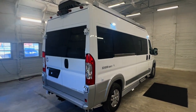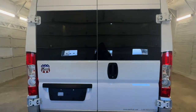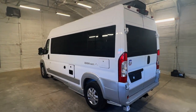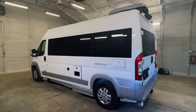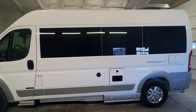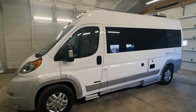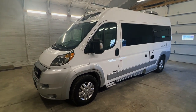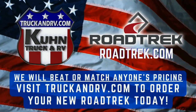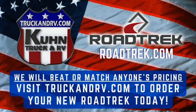There's a direct link to this particular RV in the video description below. If you follow that link it will take you to our website where you can see pricing and more information on this unit. Coon Truck and RV is proud to offer brand new Road Trek Class B camper vans with unbeatable pricing and old school family owned service. Give us a call at 440-OHIO-RVS. For sale today we have a brand new 2023 Road Trek Zion SRT. We will beat or match anyone's pricing on brand new current model year Road Treks. Visit truckandrv.com or roadtrek.com for more information on how to custom order your brand new Road Trek today.